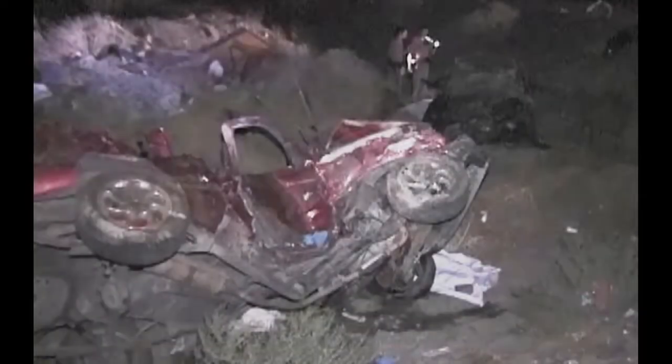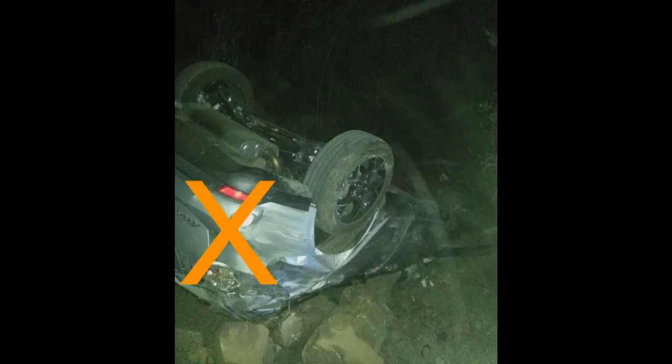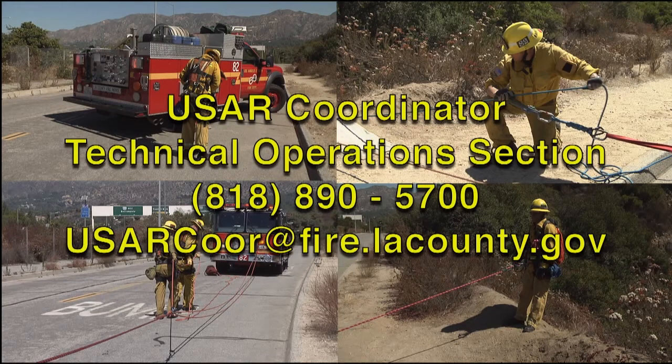After all victims have been rescued and before departing the incident, have one of your personnel mark the vehicle with a bright-colored X in a visible location. This will keep additional resources from the next shift from having to come out and do the same thing on a vehicle you've already searched and cleared. This concludes our review of basic rope systems, carry maintenance, and initial engine company considerations. If you have any additional questions or comments, you can contact the USAR coordinator at Technical Operations.